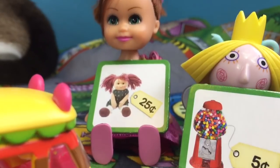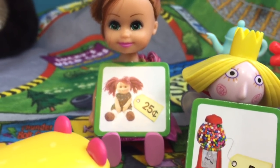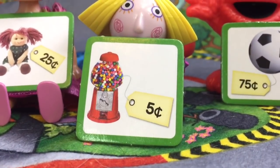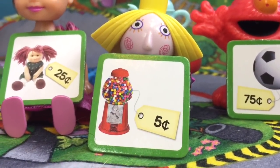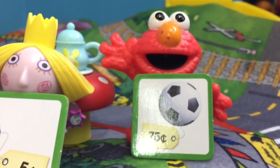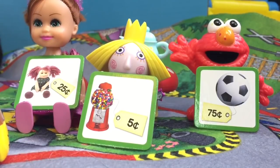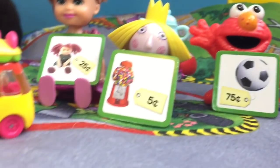Let's see what the judges score. Rose gives a doll for 25 cents, Holly gives a gumball machine for 5 cents, and Elmo gives a soccer ball for 75 cents, for a total of $1.05. Wow! Bumpy Burger's in the lead!